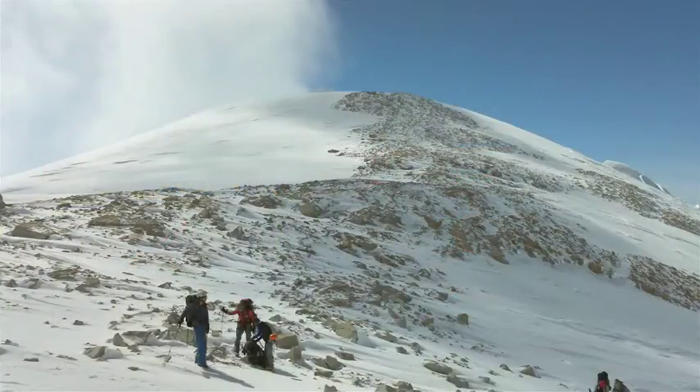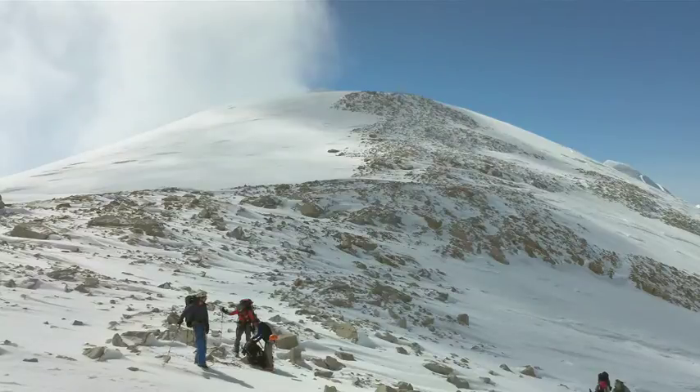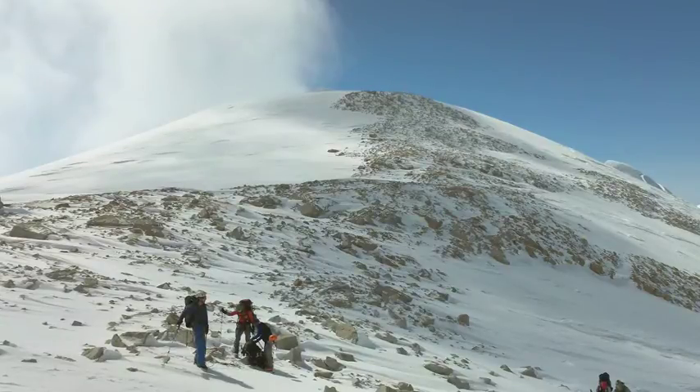This is a spot known as Windy Corner on the west buttress route. As the name suggests, the wind is often roaring through here, and you can see how the snow has been scoured off the rocks. Ironically, on the day we climbed through here and when I took this picture, it was almost dead calm.